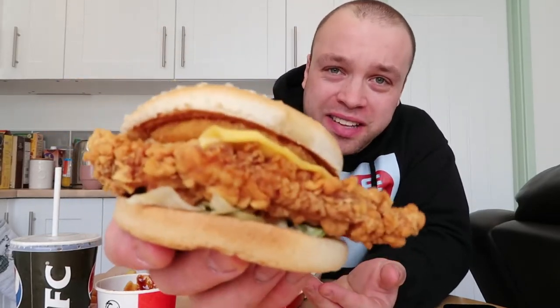Hello guys and welcome to the video! Today we're going to be reviewing the Zinger Tower Burger. It's even got a hash fucking brown in it. Let's go! I love KFC!